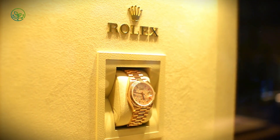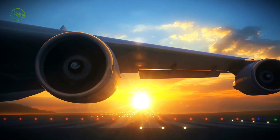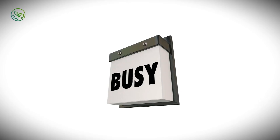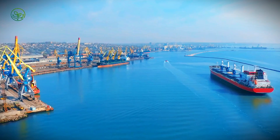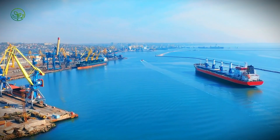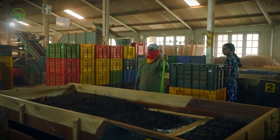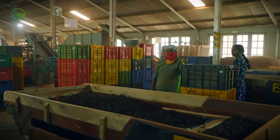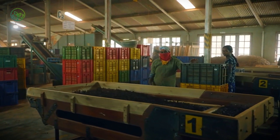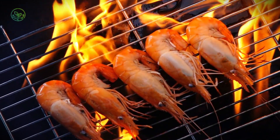Once that fish is harvested, the clock starts ticking and there's no pause button. It's got to stay cold, it's got to keep moving, and it has to land on a plate looking like it swam there. The golden rule of salmon logistics: keep it under four degrees Celsius — just under 40 degrees Fahrenheit. Even a few degrees higher opens the door to bacterial growth, texture loss, and off-flavors that no amount of wasabi can fix. Temperature is the invisible villain in this story, always lurking, always waiting for a slip-up.